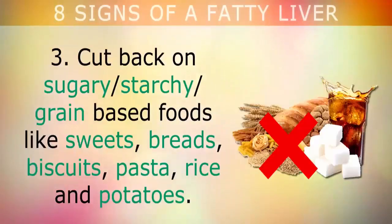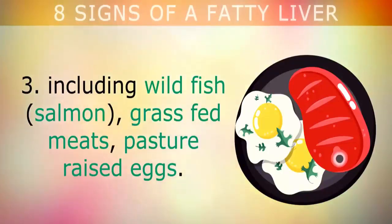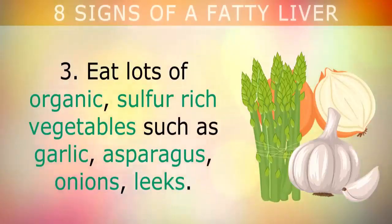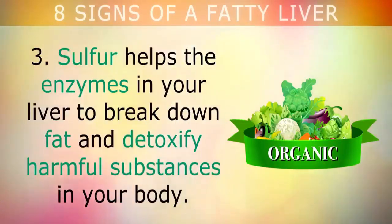Third, cut back on sugary, starchy, grain-based foods like sweets, bread, biscuits, pasta, rice, and potatoes. Replace these with anti-inflammatory foods including wild fish, grass-fed meats, and pasture-raised eggs. These are rich in choline and lecithin, nutrients that actively strip fat off the liver. Eat lots of organic sulfur-rich vegetables such as garlic, asparagus, onions, and leeks, along with cruciferous vegetables like Brussels sprouts, radishes, cauliflower, and broccoli. Sulfur helps the enzymes in your liver to break down fat and detoxify harmful substances in your body.